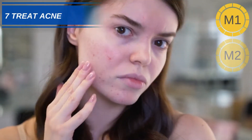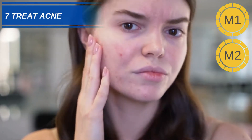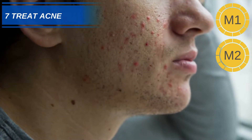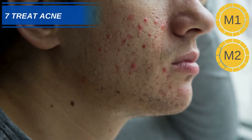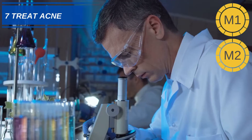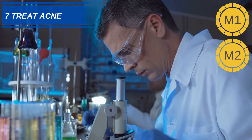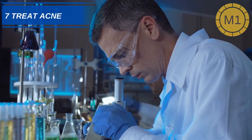Number 7: Help Treat Acne. Anyone suffering from acne knows how painful it can be, in some cases causing chronic inflammation and scarring. The anti-oxidative properties of Silymarin could help reduce the effects of inflammation caused by acne. An 8-week study found that those who took a dose of 210mg of Silymarin daily had a 53% reduction in acne symptoms.